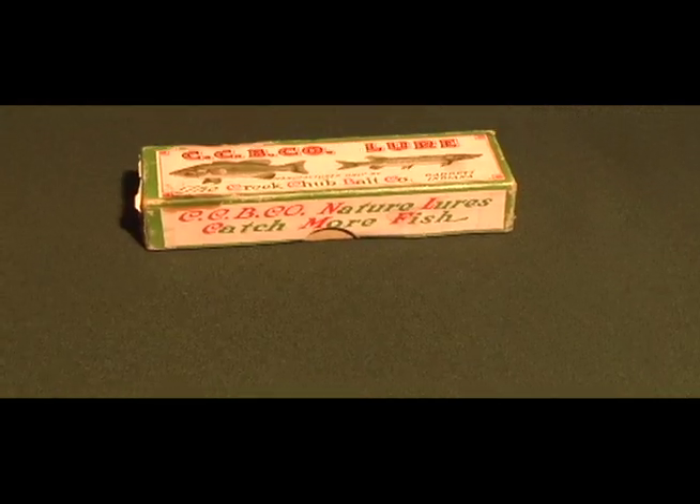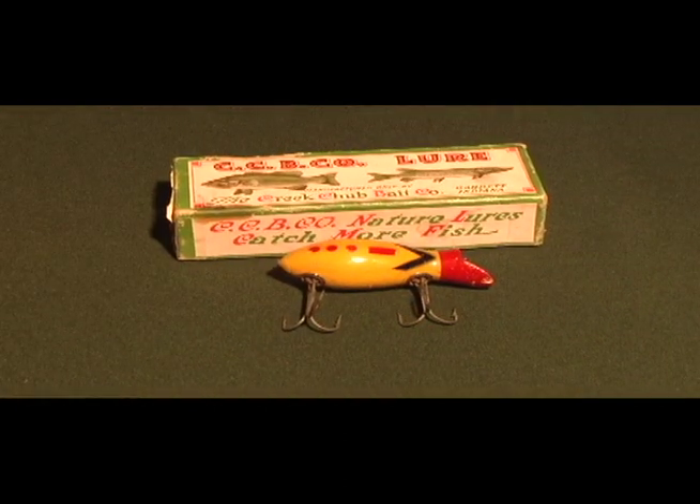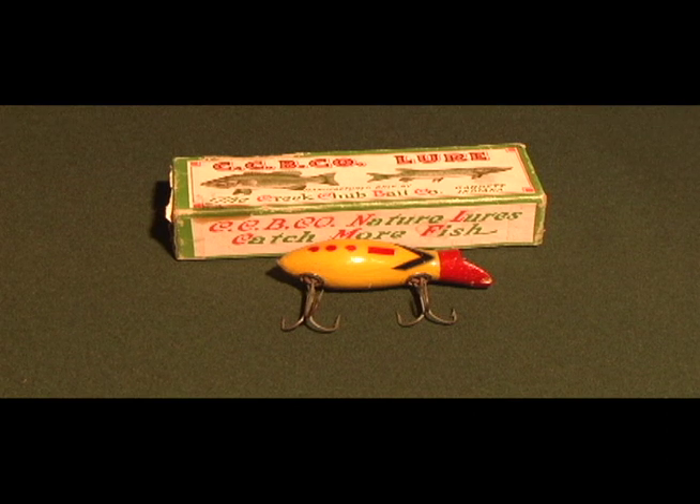Another unique color for a fishing lure — here's one by the Creek Chubb Bait Company made right after World War II. It has dot-dot-dot-dash on it, which means 'victory,' and that was used to celebrate the victory in the war.